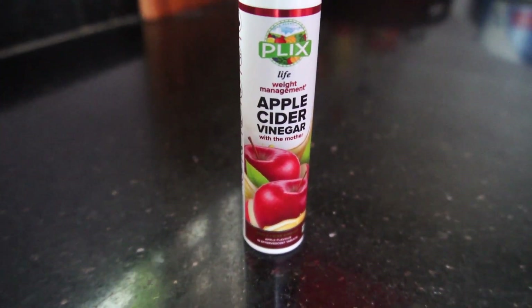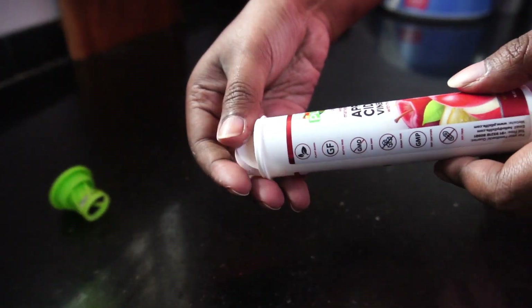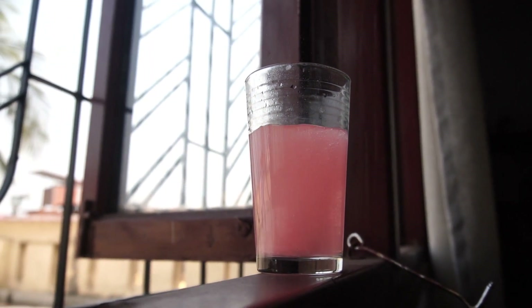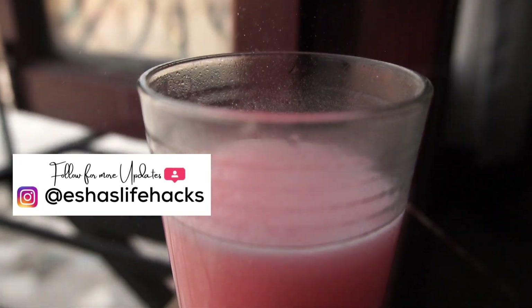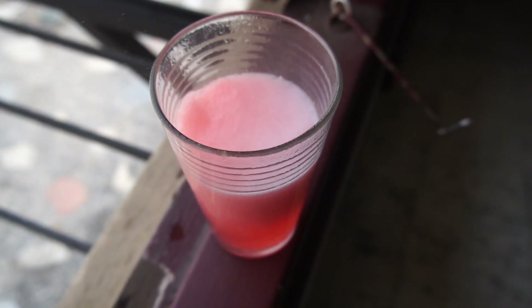My mornings always start with a glass of warm drink to kick-start the metabolism. Recently I'm trying these apple cider vinegar tablets, which are a very interesting way of having ACV. These are effervescent tablets and every time I add them to water it becomes a very fizzy, refreshing drink. It gives me all the goodness of ACV but it tastes far better, and I just love having this in the morning these days.